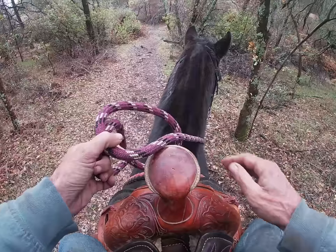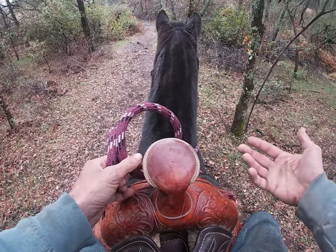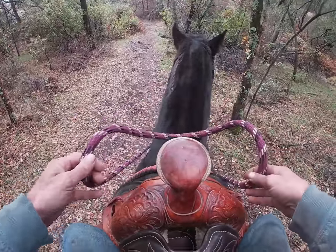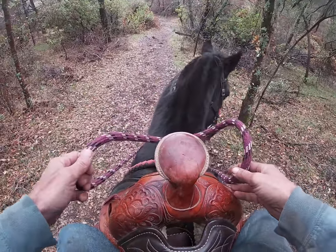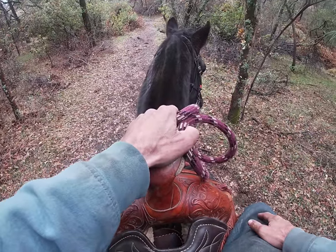This is Sid. This is our second time on him in three days and let's see how he does here today. The key to barn sour behavior is one, it's going to take us twice as long to get home, and two, patience coming home.